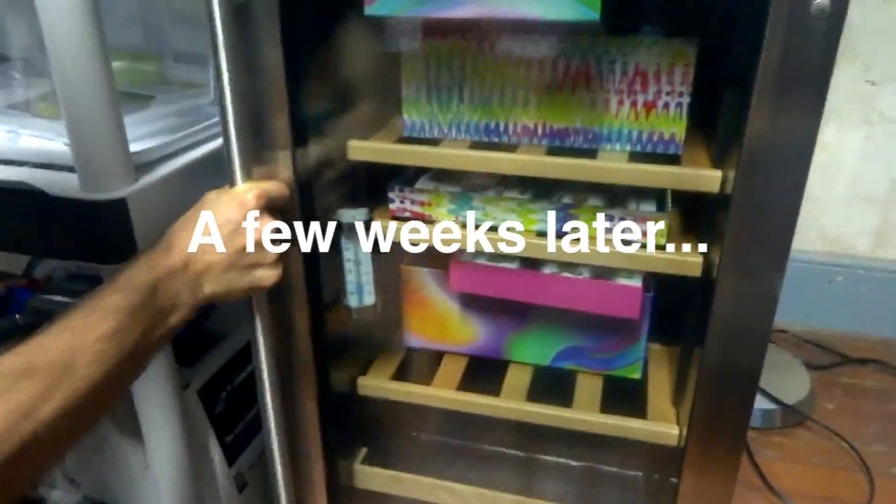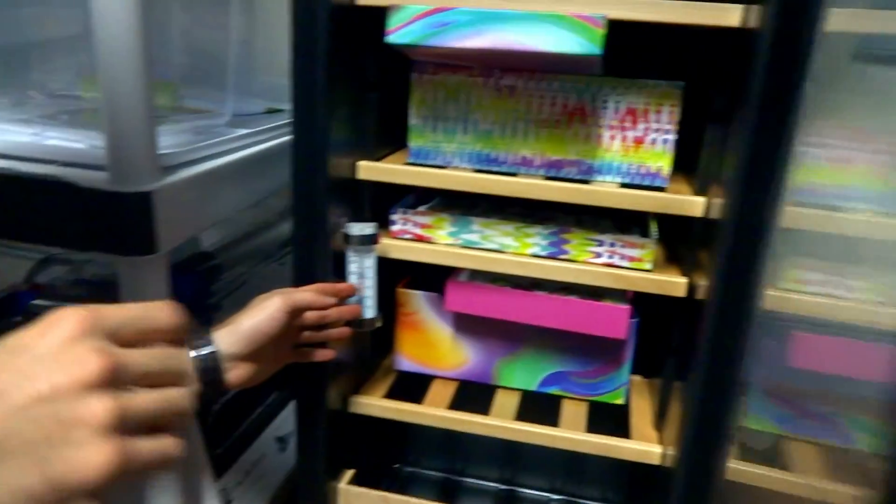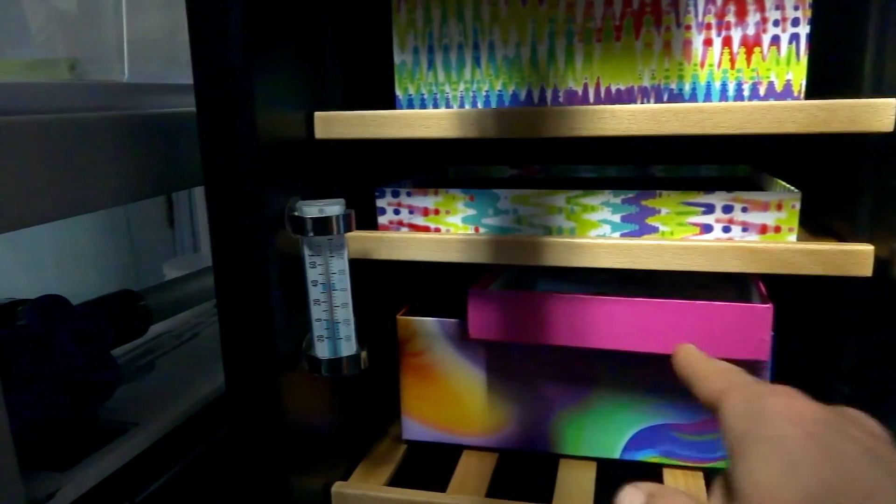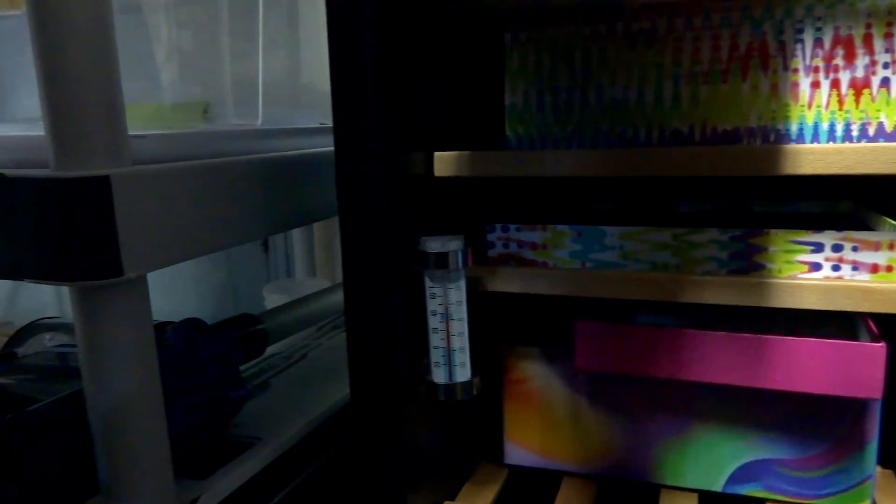We have a wine cooler for our chrysalids. This is my kind of place — I want my house like this. So that's more spicebush over there.